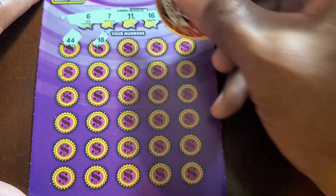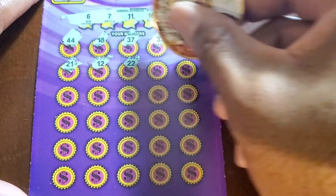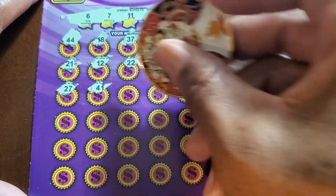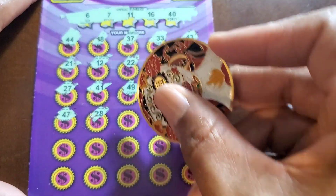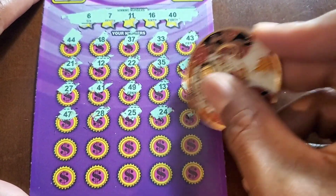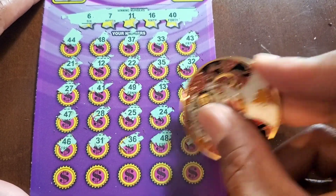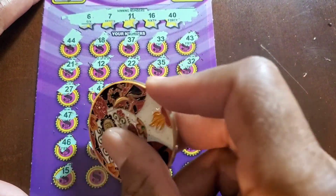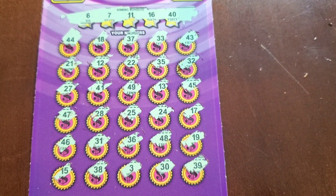This must have been the one Juanita was talking about with the small numbers. This is going to be a pain. I can see Viper doing a book of these — it's going to be a tough session. Numbers: 6, 7, 11, 16, 40, 44, 18, 21, 12, 35, 32, 27, 41, 49, 13, 45, 47, 28, 25, 24, 17, 46, 31, 36, 48, 19, 15, 38, 3, 30, 39. Nothing on this big ticket.